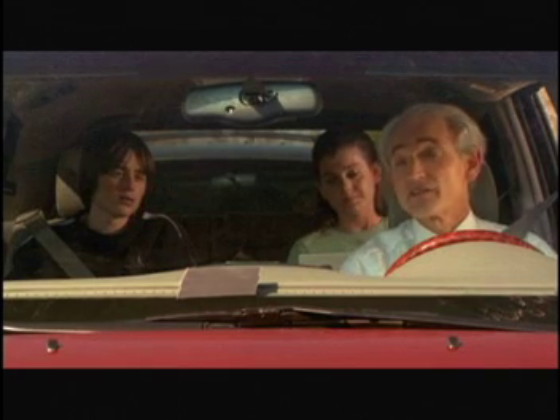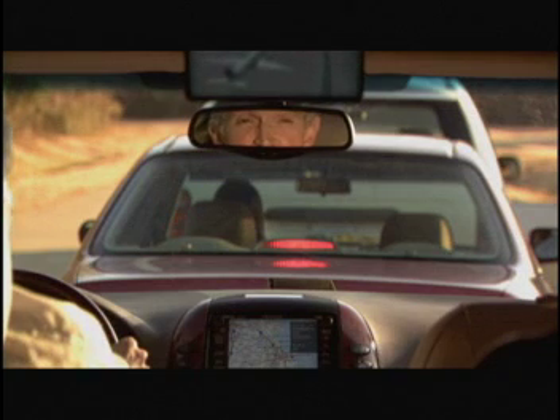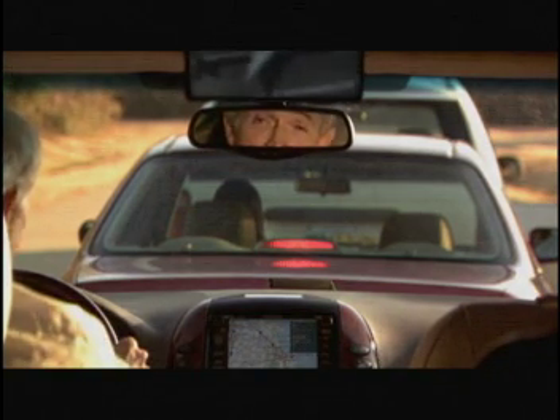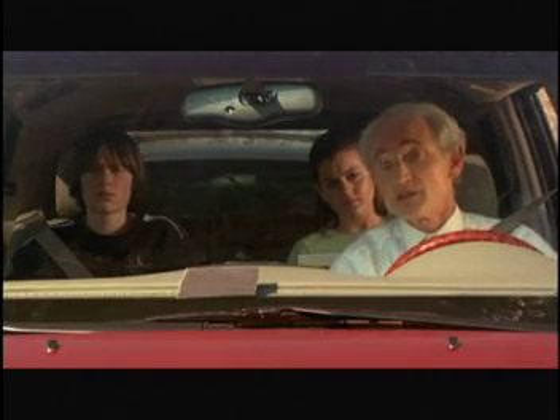Good point, Catherine. Eventually, we'll discover certain limitations to any technology. Look at all the different forms of transportation that have been invented over the years. For example, hot air balloons, helicopters, flying cars, my own personal hovercraft, skateboards, pogo sticks.